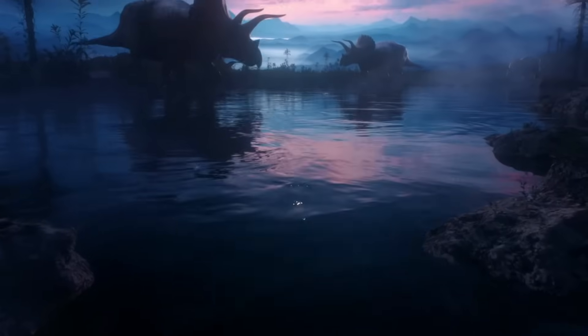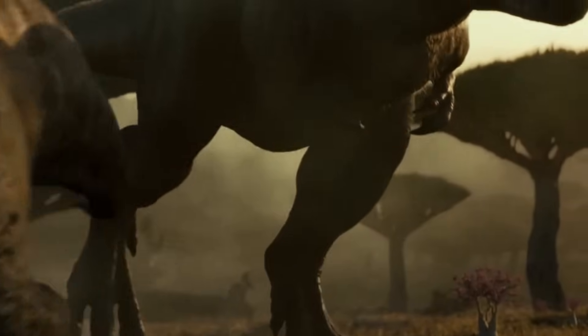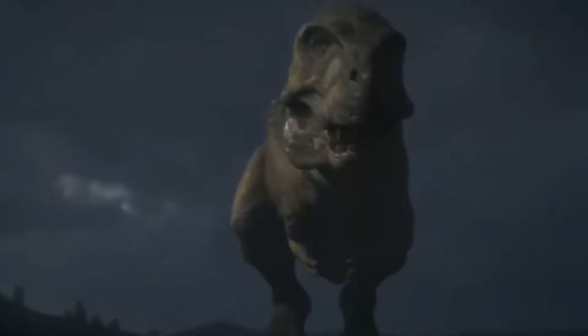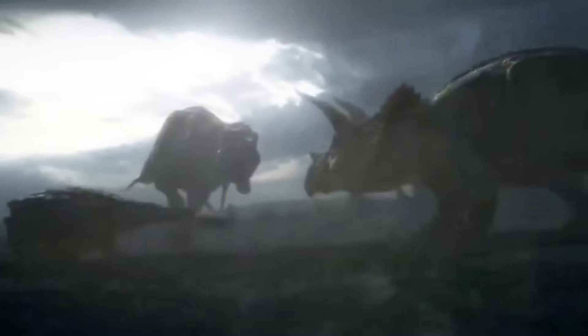In the dying days of the Cretaceous period, when colossal predators like Tyrannosaurus rex reigned supreme, creatures such as Triceratops and Hadrosaurs often bore the savage scars of T-Rex attacks. Yet, amid this world of relentless aggression, one creature's fossils remain curiously unmarked by such ferocious battles.